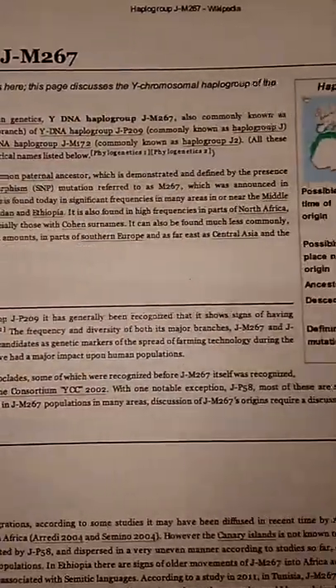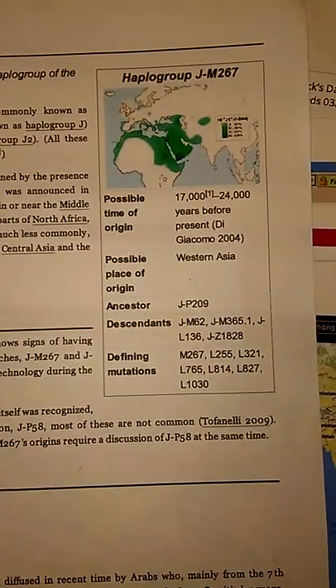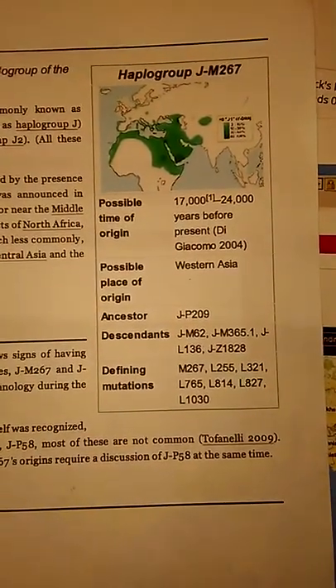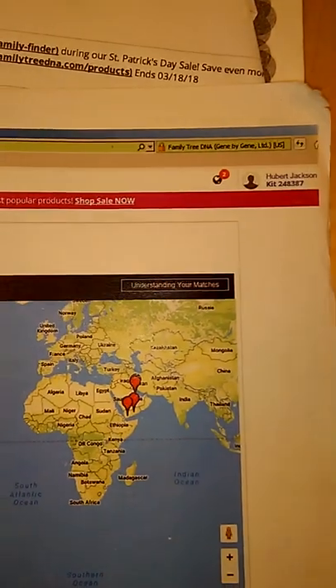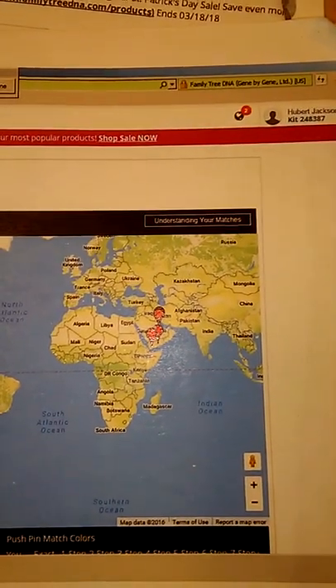The world has been led to believe that Haplogroup J is the number one haplogroup for Jews. You see it's concentrated on the Arabian plate, especially the southern part in Yemen. That's interesting because those of you who have been following me know that my male DNA definitely originated from the Arabian plate.